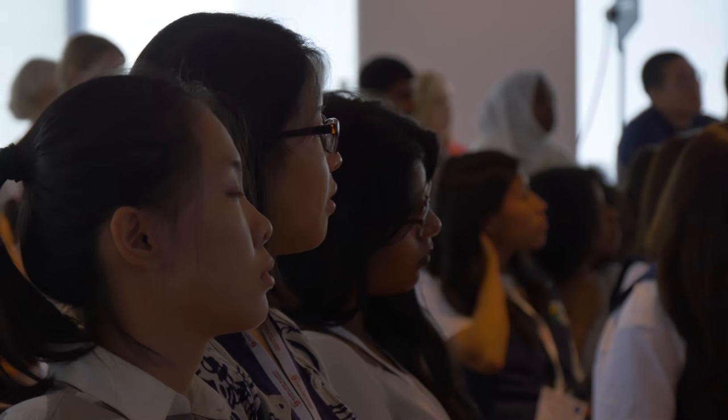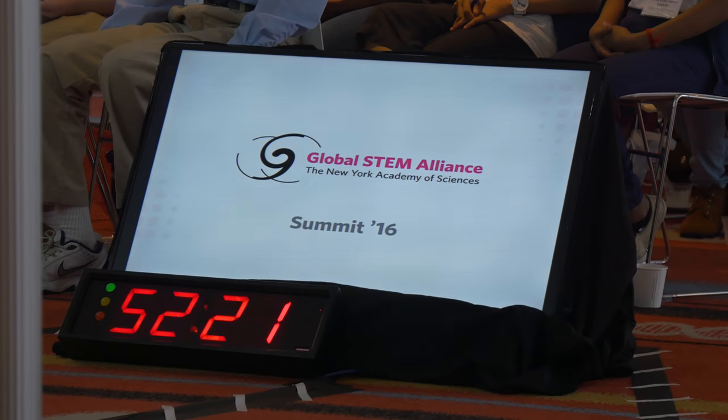Today, 783 million people lack access to safe drinking water, and each year six to eight million people die due to the consequences of not having access to clean water. So our main goal was to create a wearable filter that could purify water of any contaminants such as heavy metals, minerals, and any other biological contaminants.